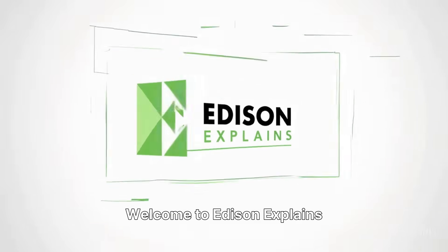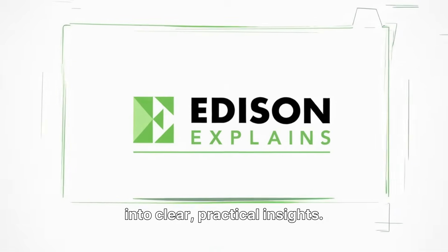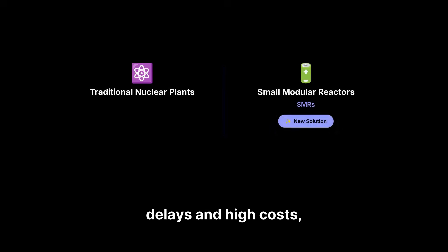Welcome to Edison Explains, where we break down complex investment topics into clear, practical insights. The world needs constant, clean energy for net-zero targets and energy security. Traditional nuclear plants face delays and high costs, but small modular reactors, or SMRs, offer a new solution.